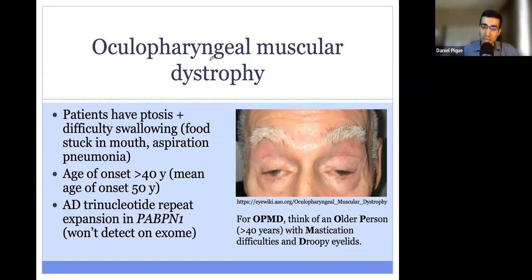Usually, patients with OPMD are older — on average about 50 years old. And for board exams, you will not see this in patients younger than 40. OPMD is also important to know because it's a trinucleotide repeat disorder, and it's inherited in a dominant fashion. This is one of those conditions that you will not detect on whole exome sequencing. You can think about an older person with mastication difficulties and droopy eyelids.